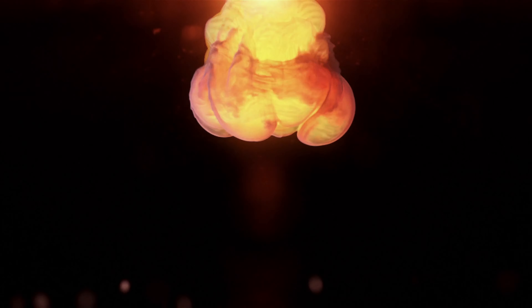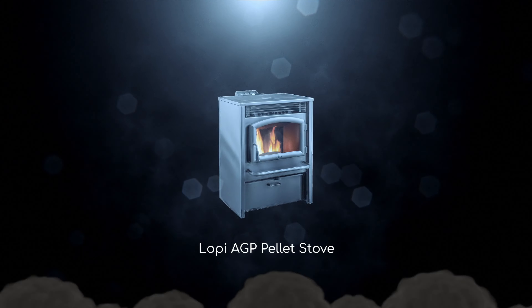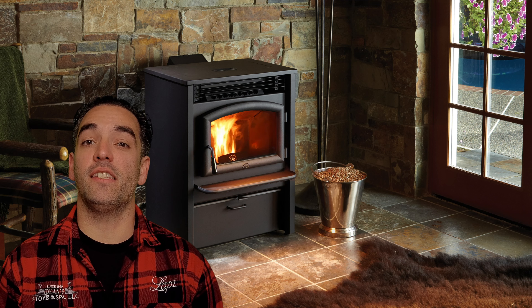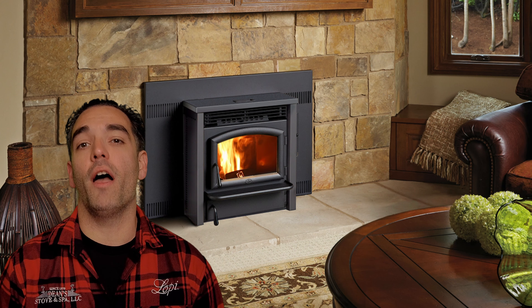Let me introduce you to the AGP. One of the most user-friendly pellet stoves we've ever sold here at Dean's is the AGP from Lopi. AGP stands for All Grade Pellet. This stove is very forgiving and flexible when it comes to your pellet choice.